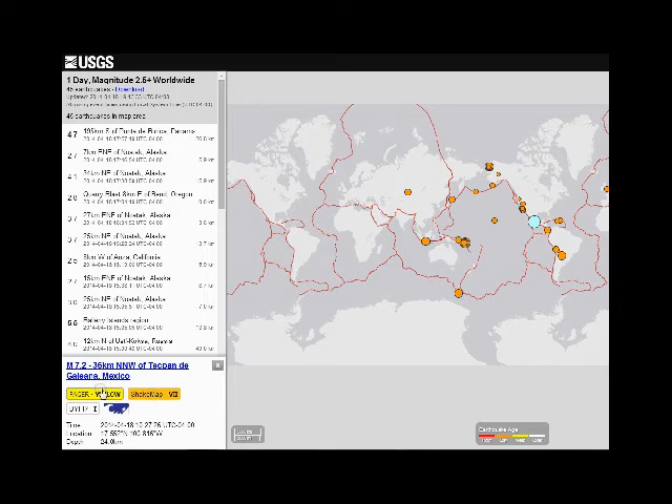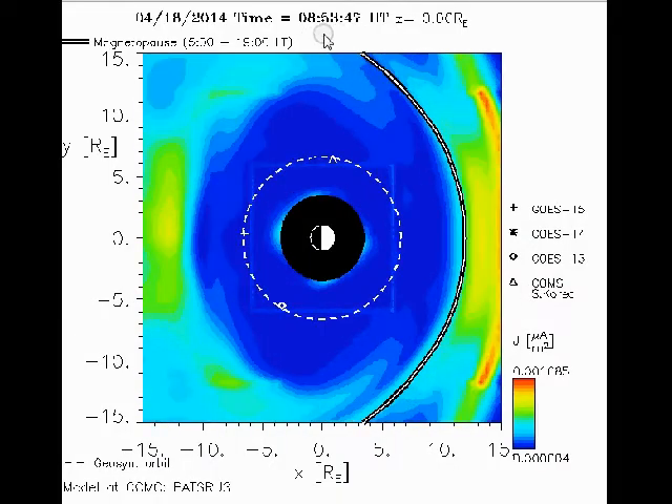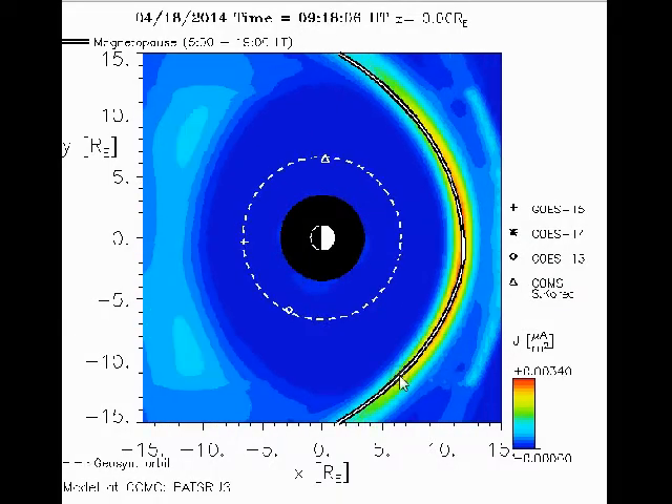We had a solar wind stream coming from one of those coronal holes that impacted Earth today. There was a rampant density and then it fell off and the speed went up. But the Earth, as you can see here, has been under a lot of pressure all day long.